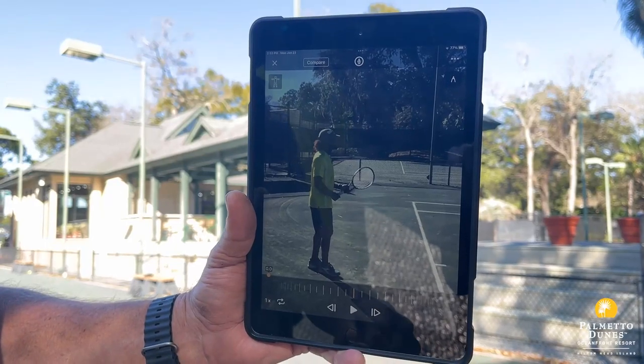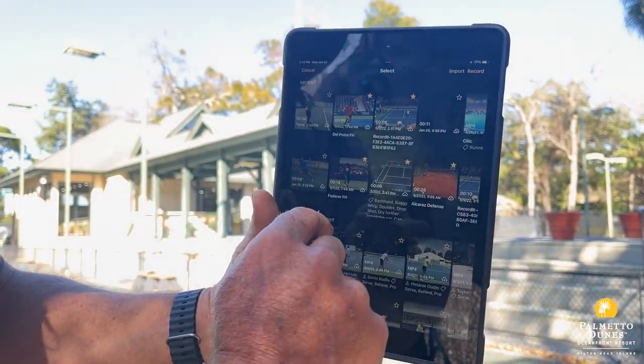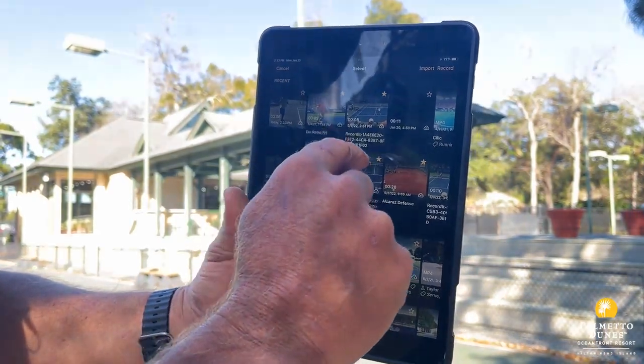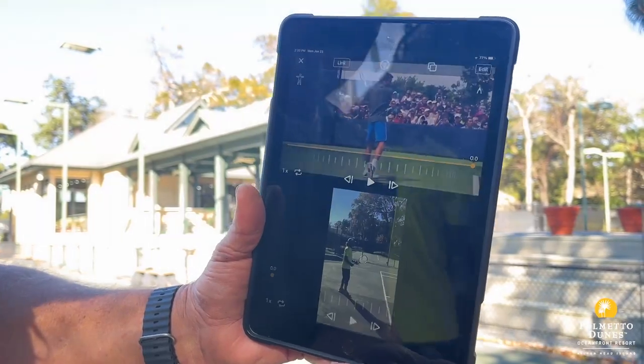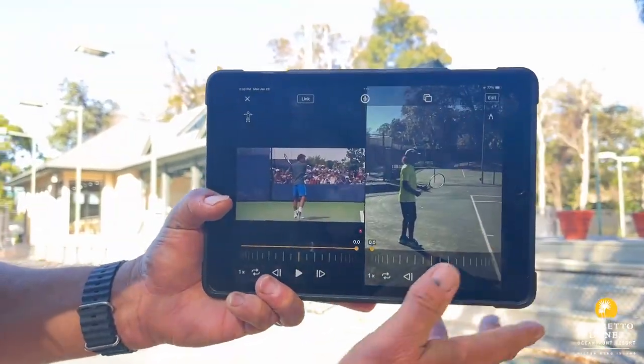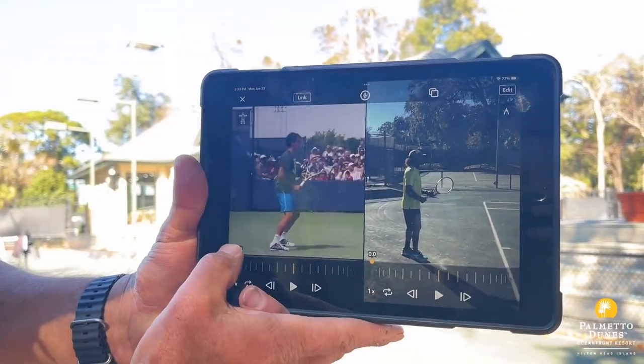We have Patrick here on the video and we're going to click this compare button and put him right next to Roger Federer. And right now we have a side-by-side stroke analysis that we can do very quickly.